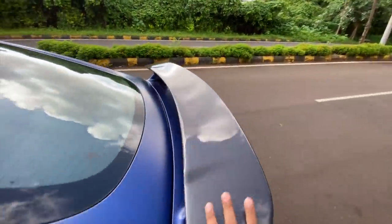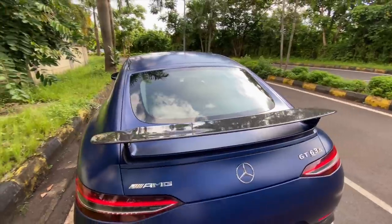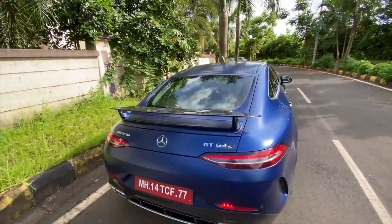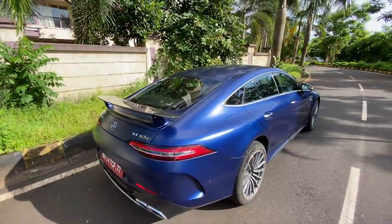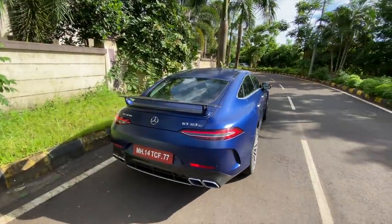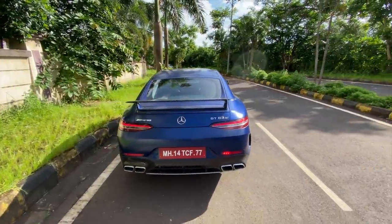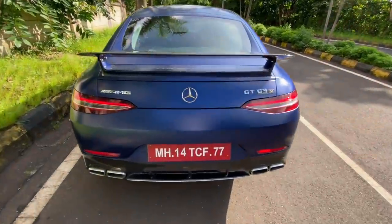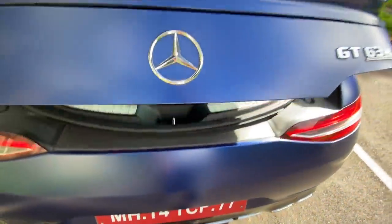The rear spoiler does not move because this is an optional fixed rear spoiler, part of optional kit. When the sun turns bright the car looks so mind-blowing. I can't believe I've already spent six minutes just doing a walk-around of the exterior.